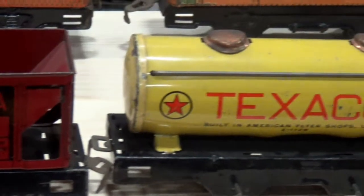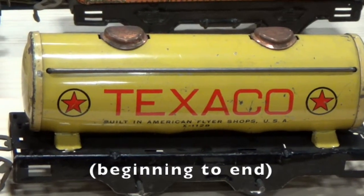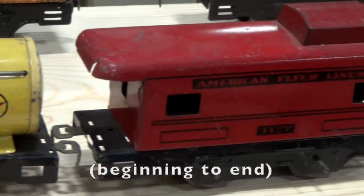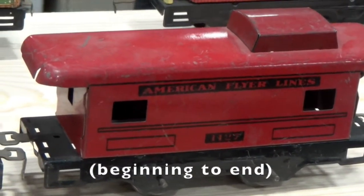Now boys and girls, I need you to focus your eyes — which means to keep your eyes on each train car as you count. Let's practice! From the beginning of this car to the end of it is 1. Now we're going to go to the next car. The beginning — focus your eyes — to the end will be number 2!